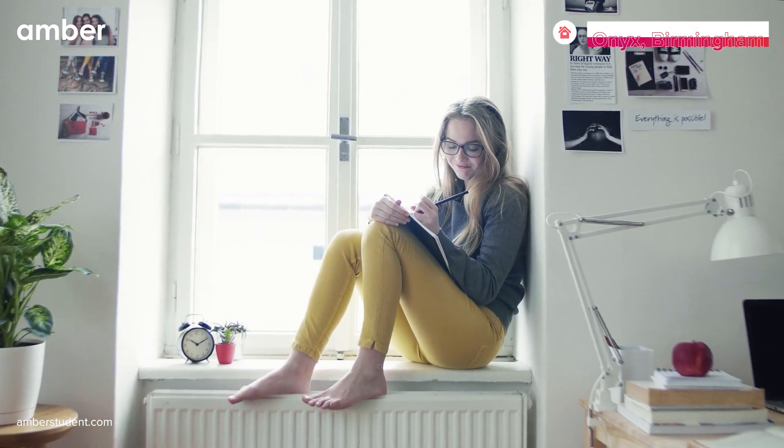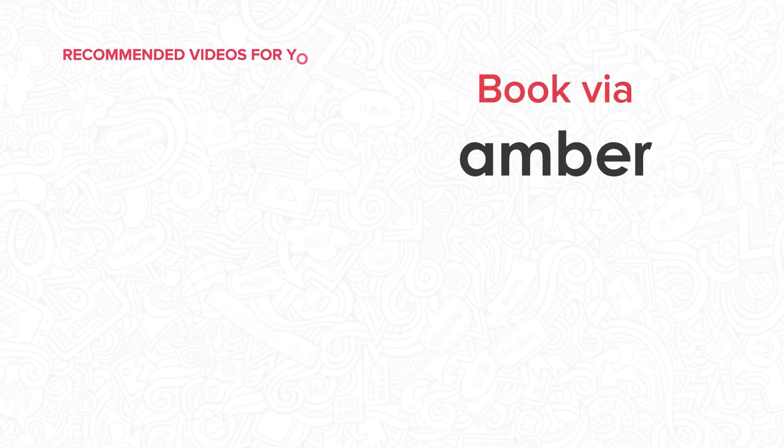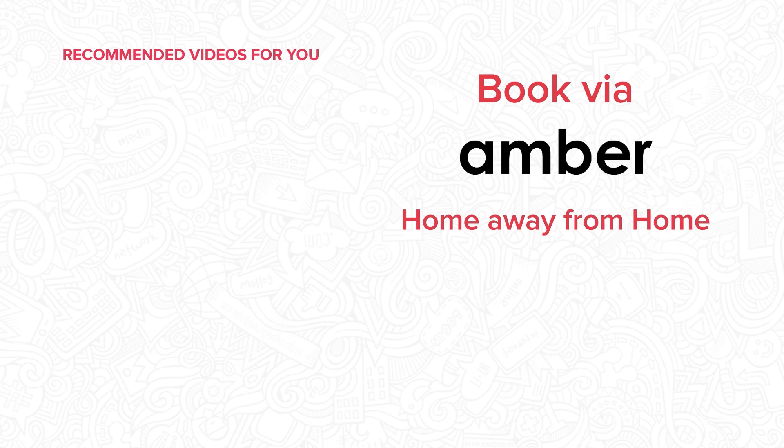So, what are you waiting for? Head over to amberstudent.com and book your stay at Onyx Birmingham today.